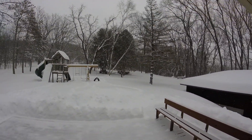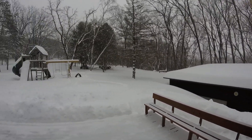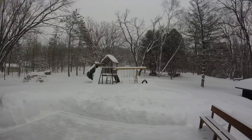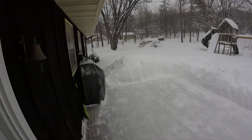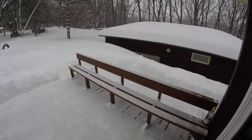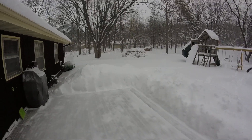Hey, what's up y'all, this is Ross the tie-dyed traveling guy coming to you with Winter in Wisconsin Part 3: The Cleanup. If you watched Part 1 and Part 2, you would have seen that there was about 12 inches of snow on this deck.